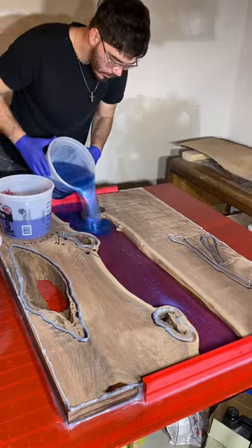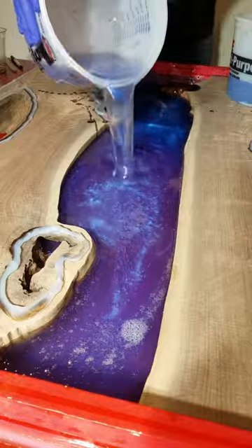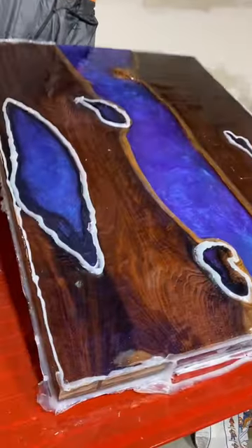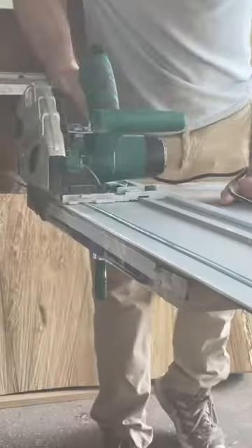This project was commissioned by a psychiatrist, and it's now the entry table to his psychiatrist's office. The reason I'm using different shades of blue and purple is to actually match his business logo.